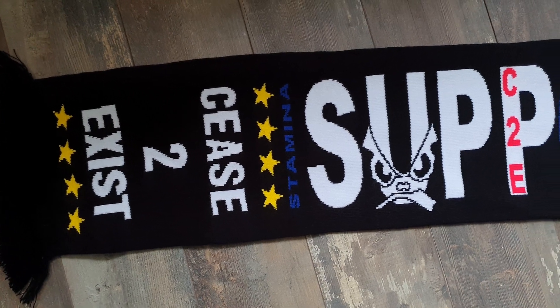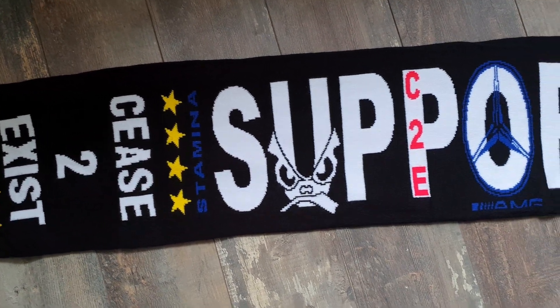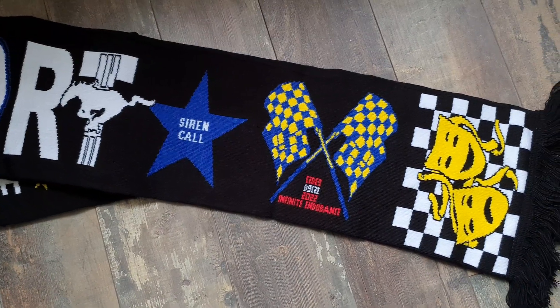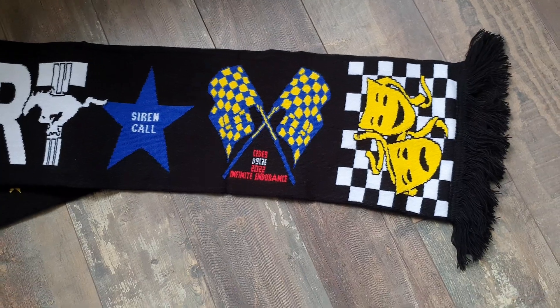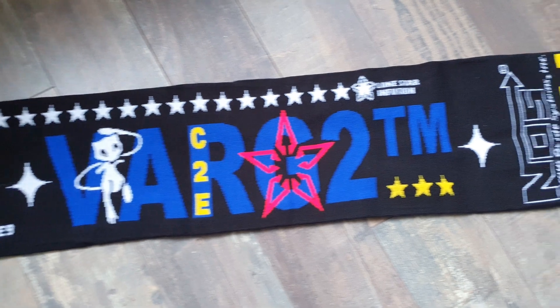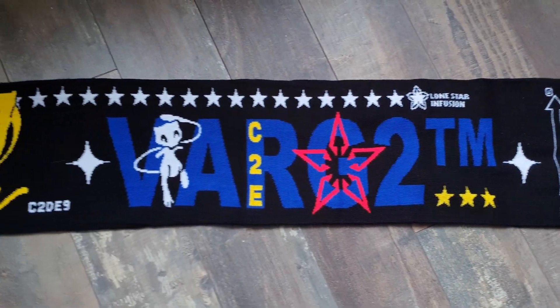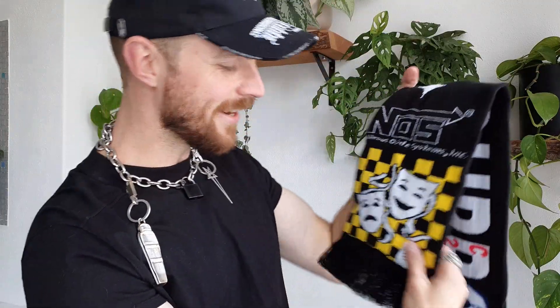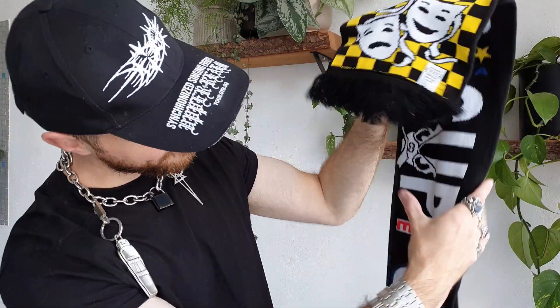The last item of this Bladee/Drain Gang haul is a scarf — and the coloring is madness on the black. I saw it and I knew I had to have it. It's really soft; somewhere it looks like a supporter scarf. It's 90% acrylic, 10% — hand wash only. It has a crazy print with text including 'mask,' 'stars,' 'misery,' 'comedy.'